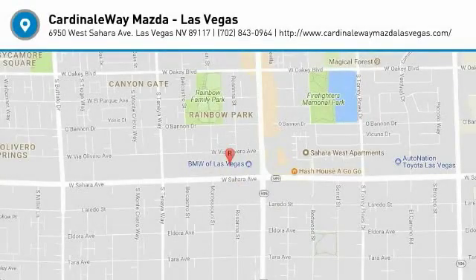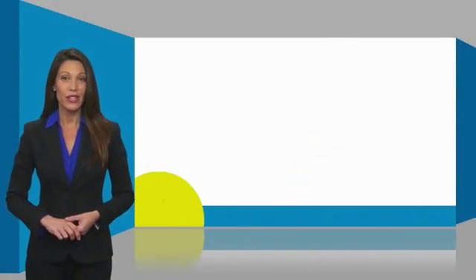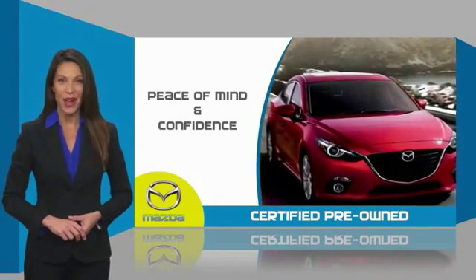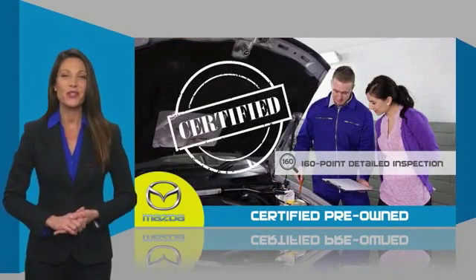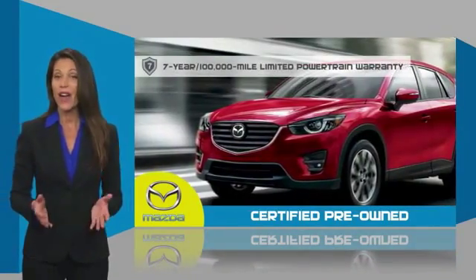Come see the car for yourself. Mazda-certified pre-owned vehicles provide you the peace of mind and confidence in the vehicle that you're driving. A thorough, detailed inspection conducted by a Mazda-certified technician ensures that the vehicle has been properly reviewed.